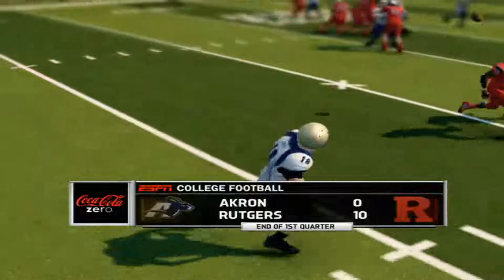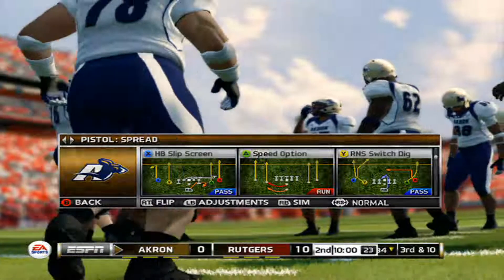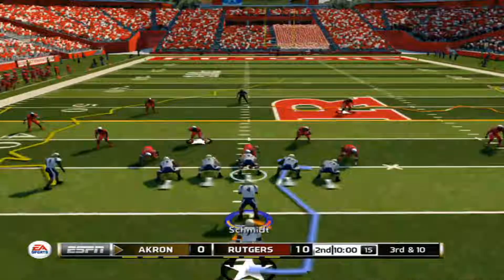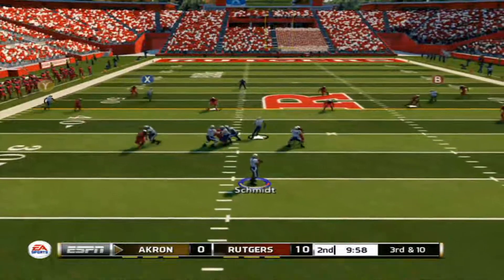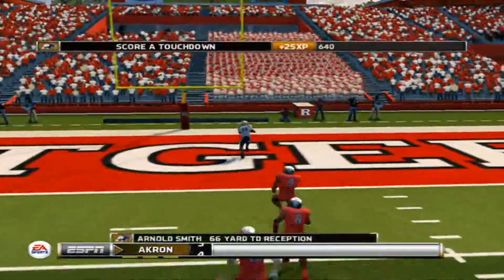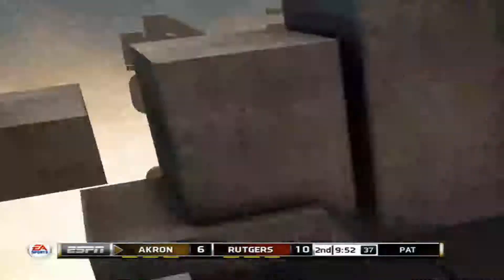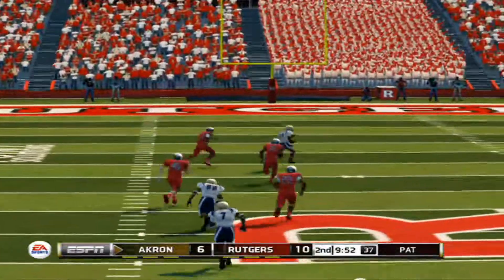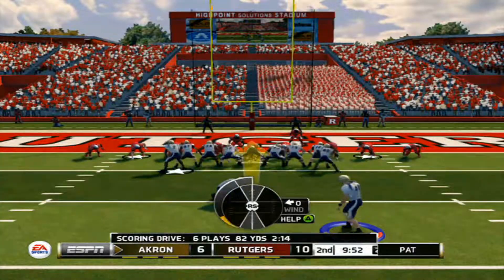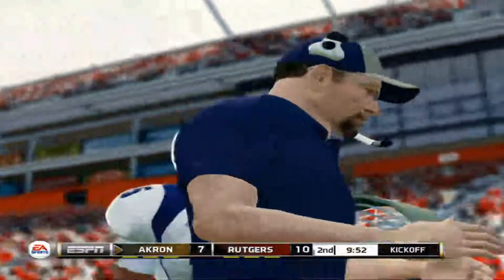At the end of one, the Scarlet Knights lead 10-0. Who calls themselves the Scarlet Knights? Going long — that's going to be Smith, that's going to be a touchdown! 66 yards! Excellent play by the quarterback making proper reads and finding his playmaker for the score. He used his eyes to move the safety, made the good throw to the receiver for the touchdown. The kick is up and it's good.